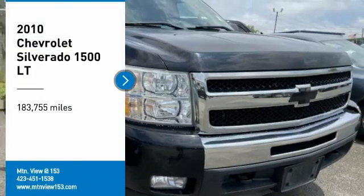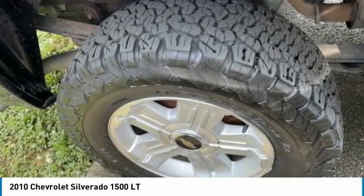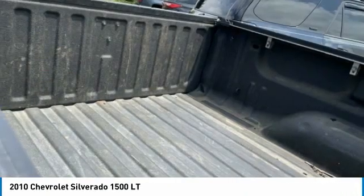Stop by and take a look at the 2010 Silverado 1500. The Chevy Silverado 1500 has the lowest cost of ownership of any full-size pickup.